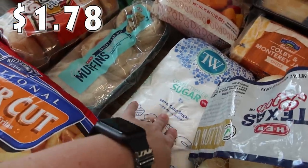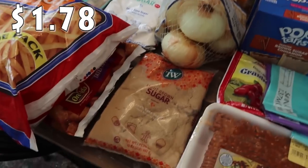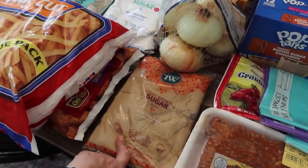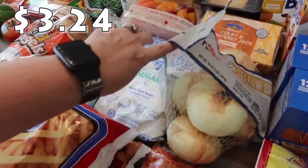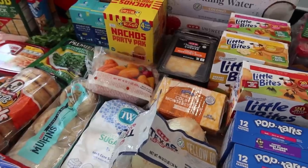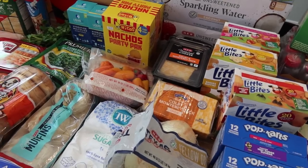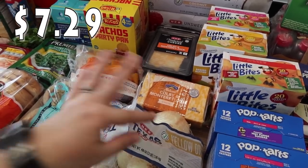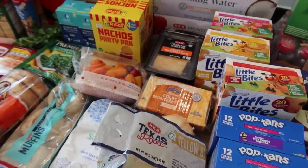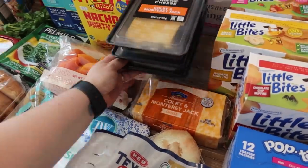Got some powdered sugar for the peanut butter eggs — my jar isn't full so I topped that off — as well as brown sugar since my jar is less than half full. I need a couple onions so I got a small bag of yellow onions. Normally I'd stock up on block cheese at Sam's Club but they only have sharp cheddar, and my kids love Colby and Monterey Jack. So I went ahead and got the 32-ounce block from H-E-B — I'll be shredding that up for several different recipes, quesadillas, that type of thing.